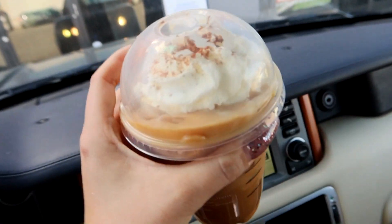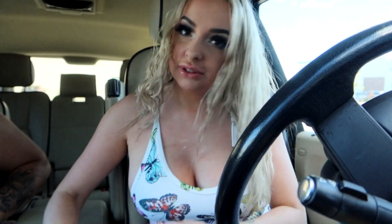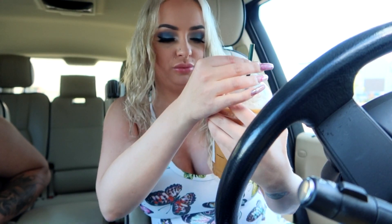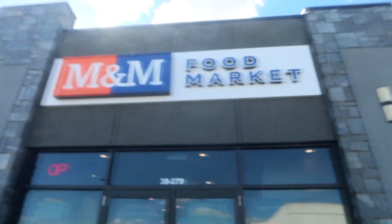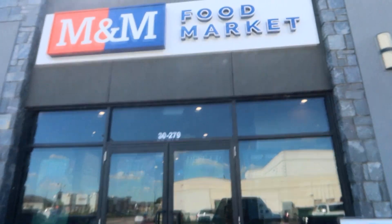Iced pumpkin spice with oat milk. Tastes like fall. We're going to M&M Meats now to just get some things for supper this week. I want some chicken. She went straight for it. We got lots of goodies.